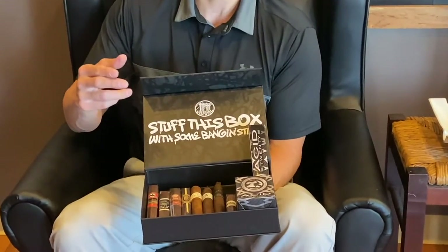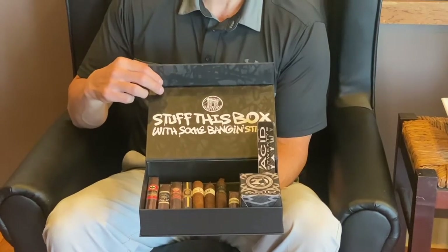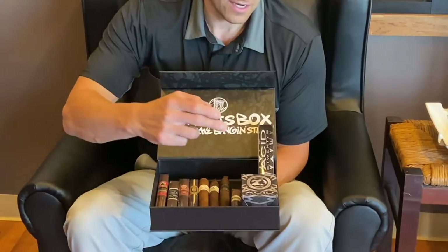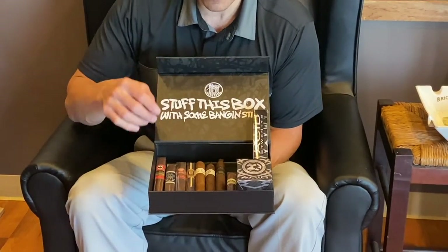With this sampler, you're going to get raffle tickets into our drawing at the conclusion of our April 28th Drew Estate Zoom event, beginning at 8pm. You're also going to get an Acid 20 cigar rest and an Acid 20 torch lighter.